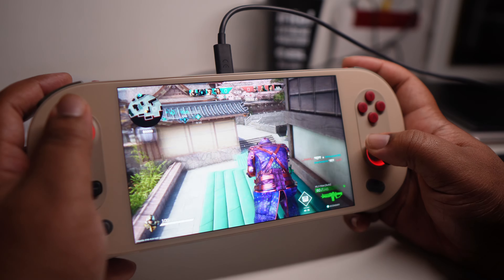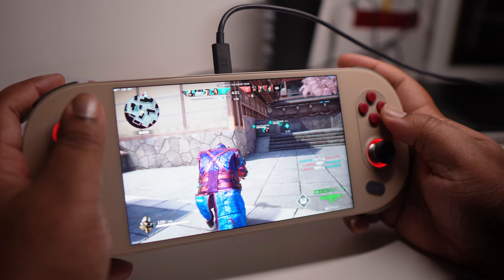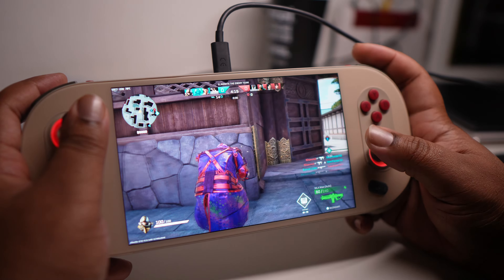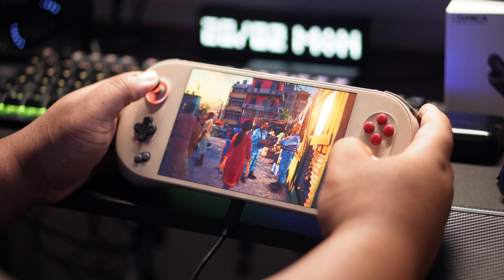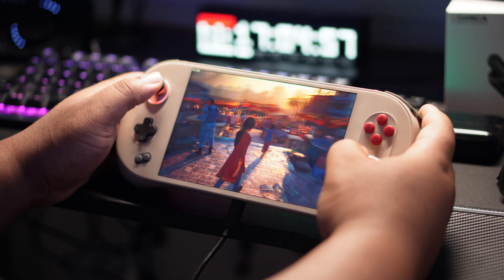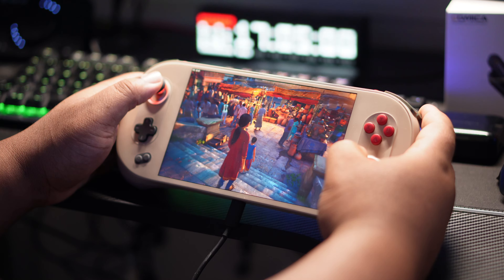I'm also seeing issues with logging into the console in the first place. Sometimes the fingerprint sensor won't work, and when it doesn't, the touchscreen also won't work with the touchpad for me to key in my PIN — meaning I have to connect an external keyboard just to get signed in. I explained this to Ayaneo and all they said was plug in an external keyboard. So does that mean I need to bring an external keyboard every time I take my Ayaneo out? That's a bit counterproductive. Apart from that, those are pretty big issues — but if they were cleared up, this would be a premium level console.